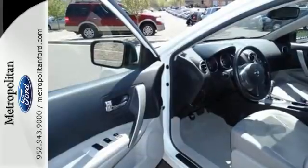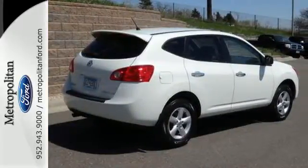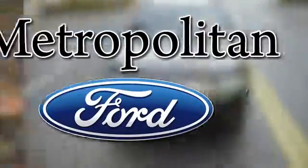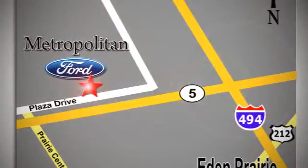The acclaimed Rogue crossover represents the pinnacle of technology, performance, and safety. Whether you're buying today or just shopping at Metropolitan Ford, you can expect to experience something truly unique. Call or stop in today. We're conveniently located near 494 and Highway 5 in Eaton Prairie.